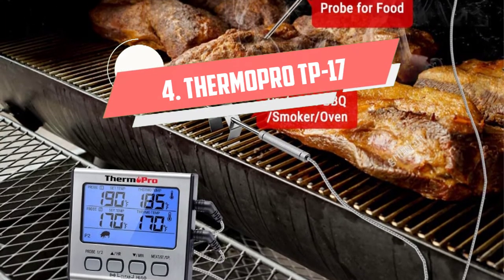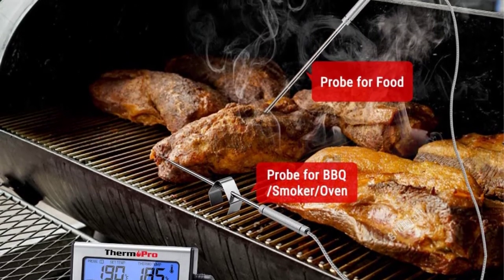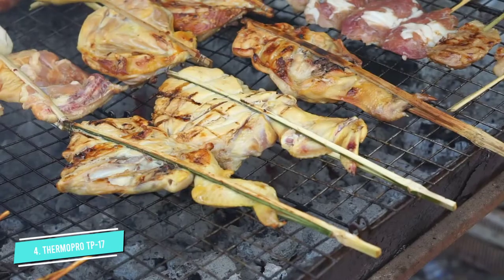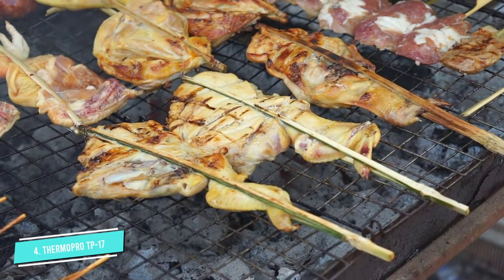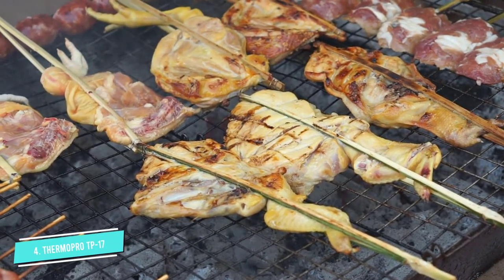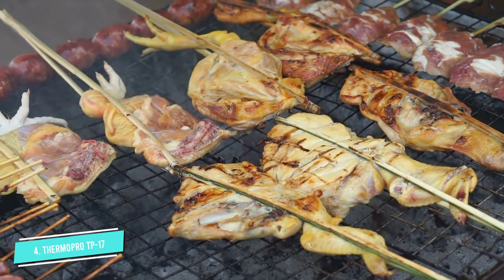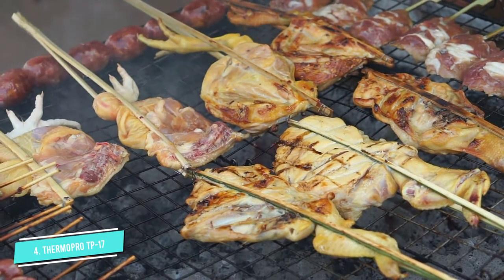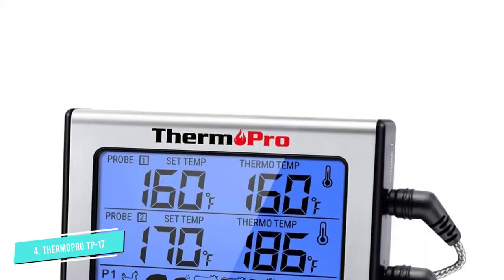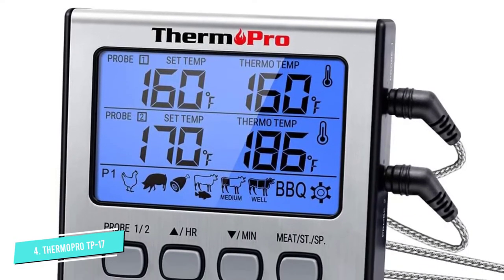Number 4: ThermoProTP-17. With the ThermoPro TP-17 Dual Probe Digital Cooking Meat Thermometer, your days of standing over the grill as your meat cooks are long gone. This thermometer is equipped with two independent probes that allow you to monitor the temperature of different pieces of meat simultaneously. While you can manually enter an ideal temperature, the ThermoPro also helps take the guesswork out of food safety, since the device includes preset USDA temperatures for all different types of meat, like pork, beef, chicken, and even fish.